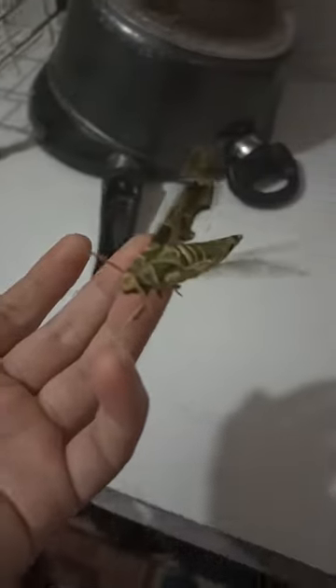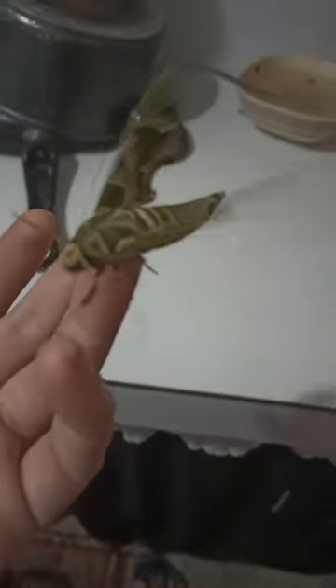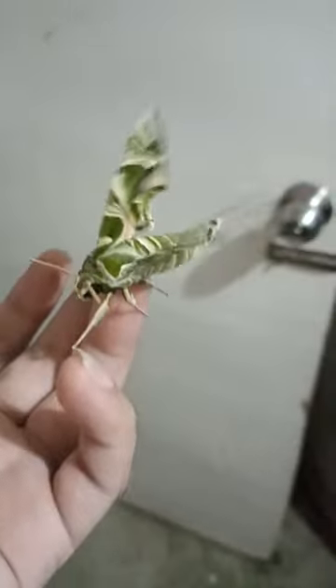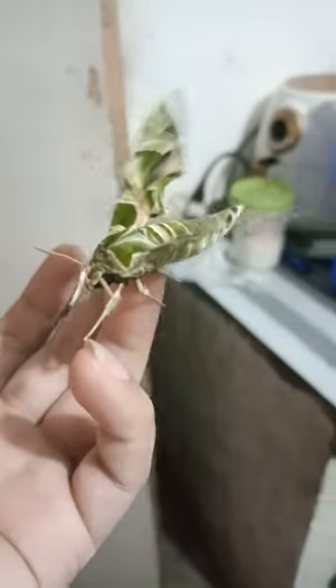Its unusual appearance made me fear it might bite me. To confirm its identity, I used Google Lens and discovered it was an oleander hawk moth. Fortunately, it's harmless and it's amusing to have such a visitor in our house.